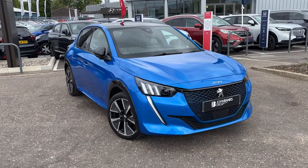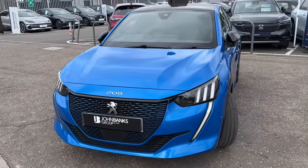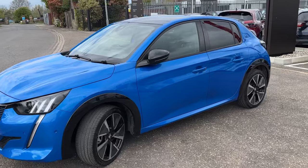Hi, welcome to John Makes Under Cambridge. We have for sale today this fantastic little Peugeot 208e Premium GT Electric 50 kilowatt, five-door hatchback.